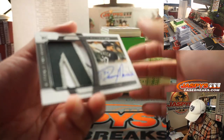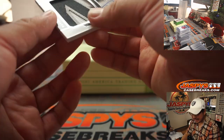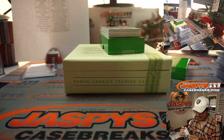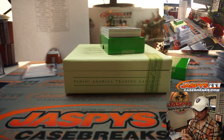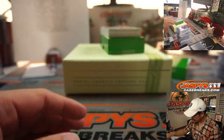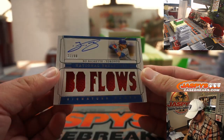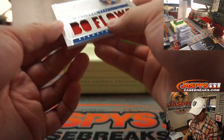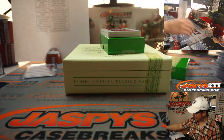Nice White Sox hit here — big patch, nice autograph. Danny Mendick to 99, that'll be for Aaron Pettit and the Chicago White Sox — great patch. Bo Bichette, 27 out of 99, Signature Series. Bo Flows — got that good hair there. Ryan Kaysen with the Toronto Blue Jays.